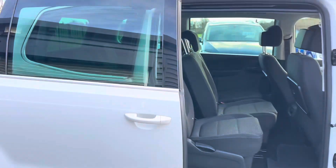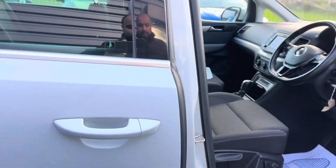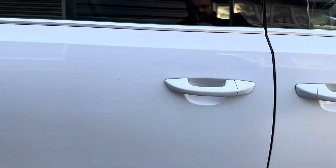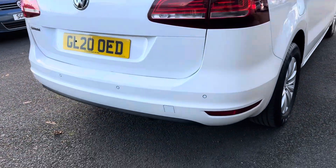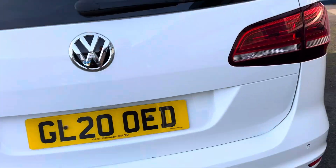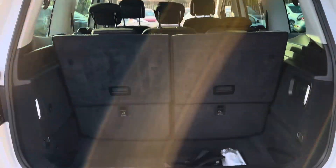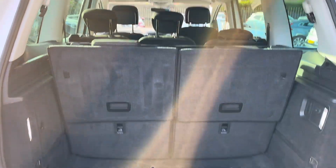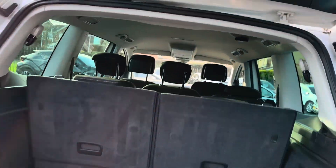The Sharan has sliding doors on the sides — this is a manual sliding door. It's in solid white paint. You've got parking sensors on the back, and with the seats up you can still get a bit of space for shopping bags and things. Once you put the seats down you'll get quite a lot of space — a very practical car.